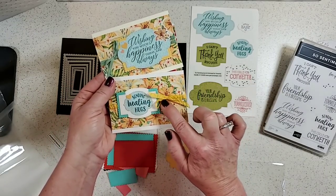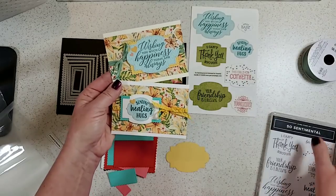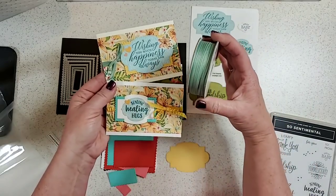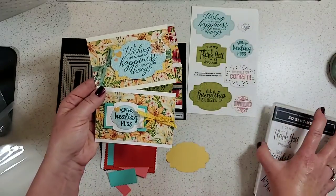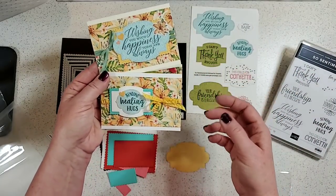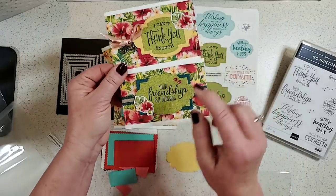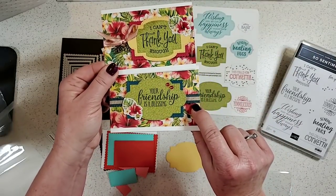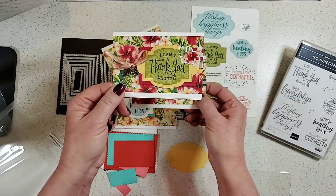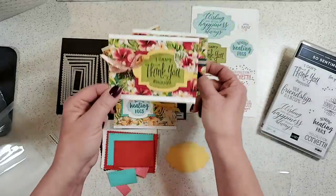I also used some new daffodil delight roost ribbon, some mint macaron sheer linen ribbon from the upcoming Dressed to Impress suite, the petal pink ribbon from the Parisian suite, and the current in-color peacock ribbon. See how I pulled out the pinks on one card and the blues on another using the same paper? It's like a magic trick!